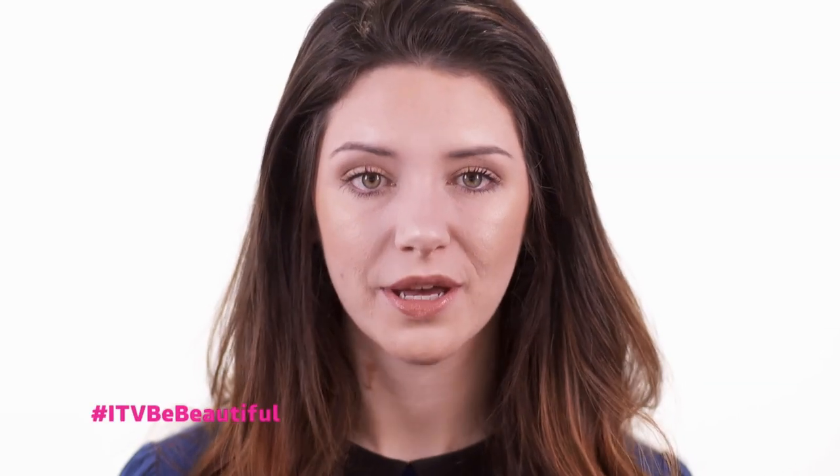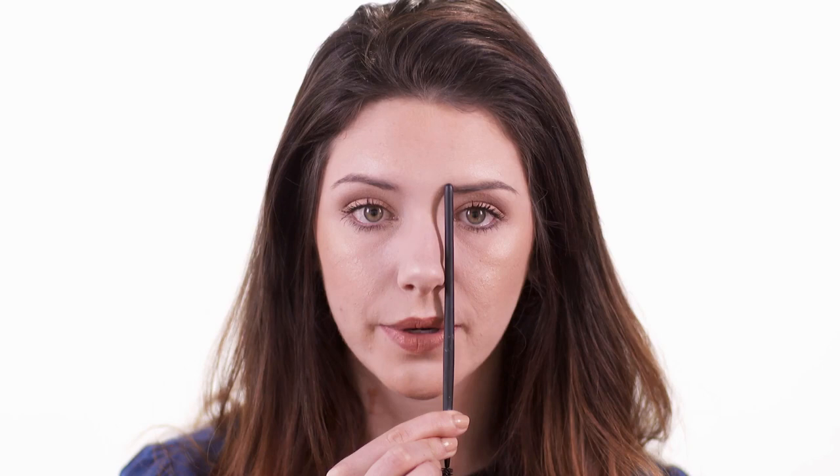First off we have the everyday eyebrow. I will always start off with the shape - there are several different ways you can go about this. I always like to begin by either getting them threaded or waxed professionally and then maintaining that shape myself at home. I'm going to show you how to do this using a spoolie brush. When you want to find out where your eyebrow begins, take this brush from the tip of your nose and the inner corner of your eye and bring it up - that's where your eyebrow will begin.